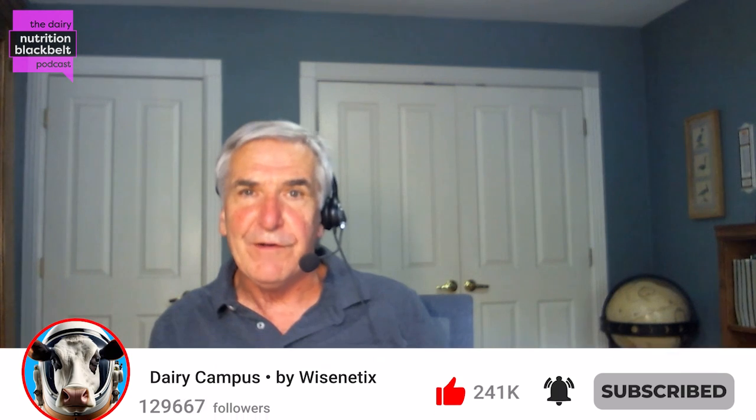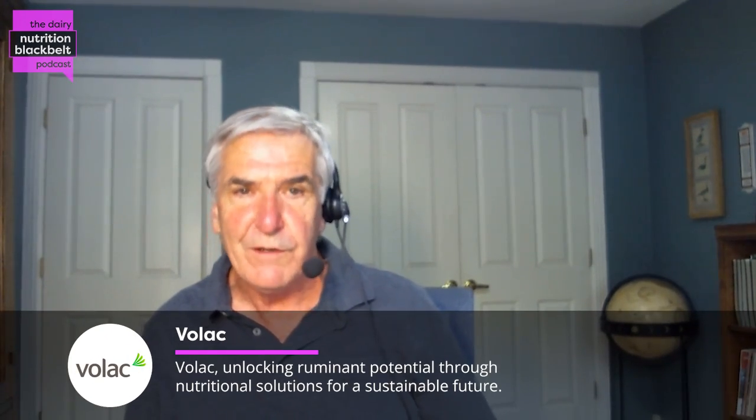Hi, I'm Bill Weiss, host of the Dairy Nutrition Black Belt Podcast. My guest today is Dr. Marcos Maconis. Marcos is a native Brazilian. I met him a few years ago when I was down there. He's currently a professor at Washington State University out of Pullman, doing research — a professor of dairy nutrition and management — and he does research on nutritional effects on sustainability and environmental impact. Marcos, welcome to the Black Belt.